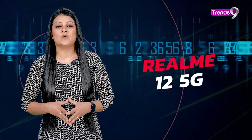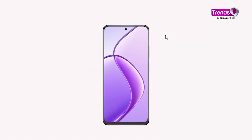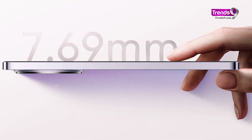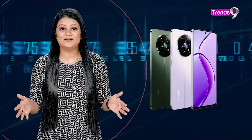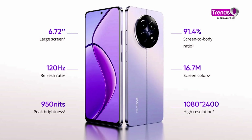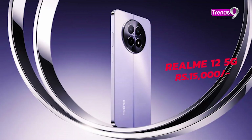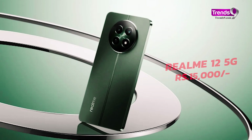We kick off the list with the Realme 5G — a budget-friendly phone powered by the MediaTek Dimensity 6100 Plus processor, which can handle everyday tasks with ease. You can even play games without the phone stuttering, and the 5000 mAh battery combined with 45 watts of fast charging keeps your phone going all day. The 6.72-inch display with a smooth 120Hz refresh rate is a breeze to use. With its impressive spec sheet, this one will cost you just around ₹15,000, and with a ₹2,000 discount you get it at just ₹13,000.